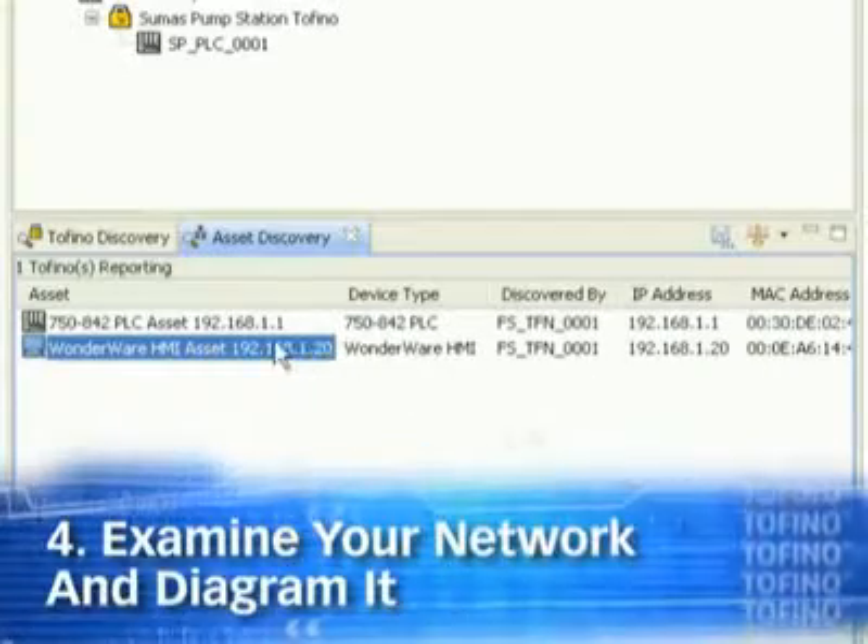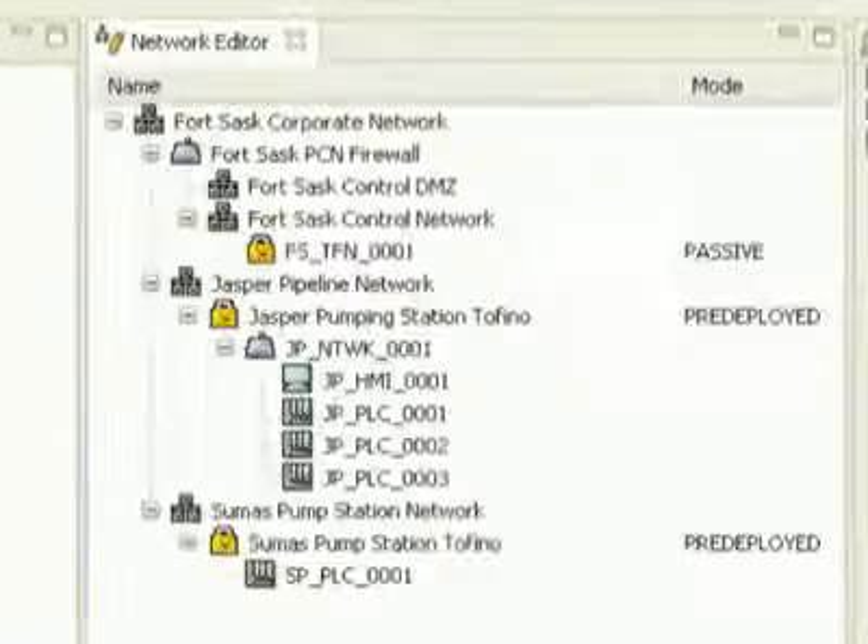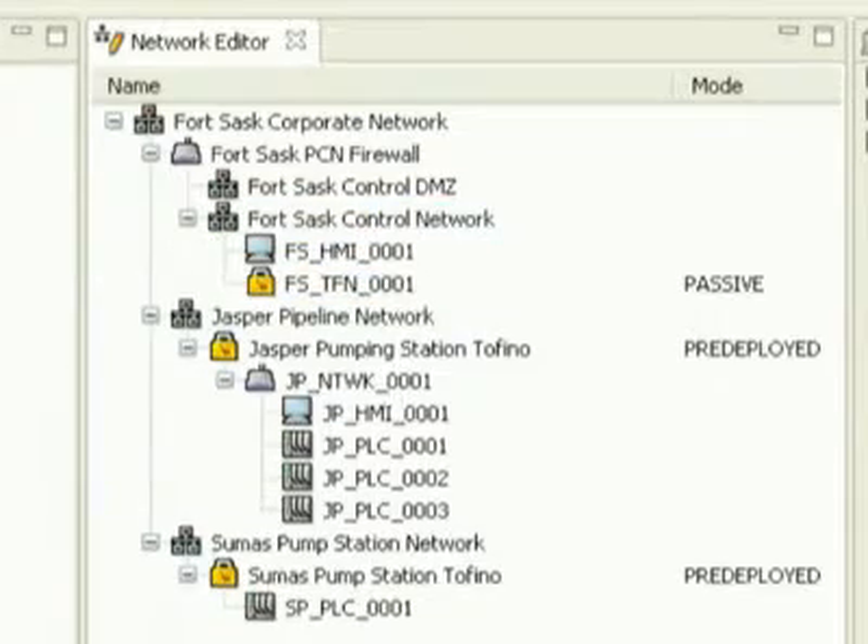Map your network. Tofino helps you find what's on your network — good or bad — and build a diagram. Simply drag and drop discovered devices into the network editor.